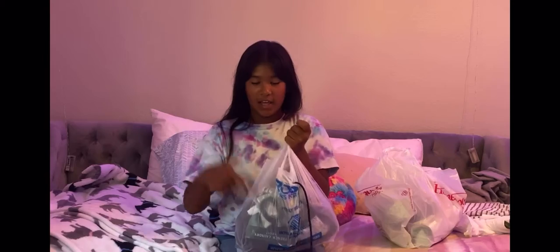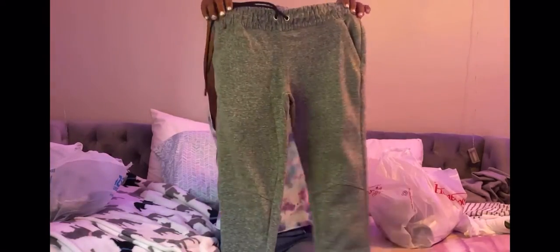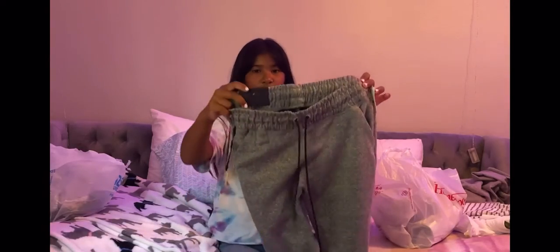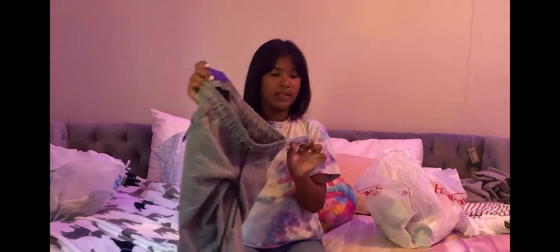Now it's all my bottoms. First I got some sweats — a dark gray sweat with a black lace. This was from Rapid Dry Tech and it cost $10.